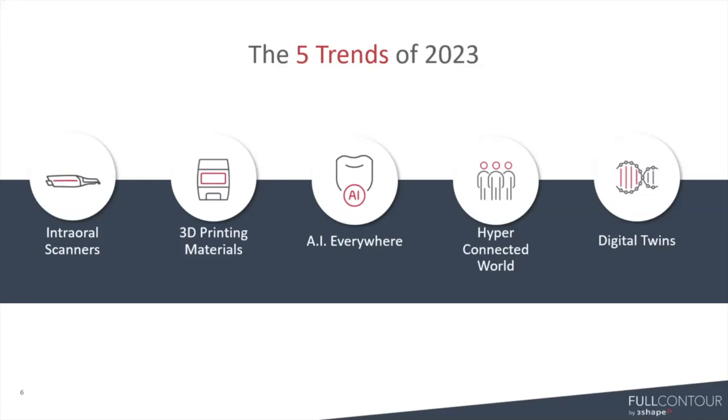Those are the five trends we see happening in 2023. I hope you found it useful — I know I did, I thought it was really fascinating. With that, we are ready to jump into AI everywhere: 3Shape Automate.